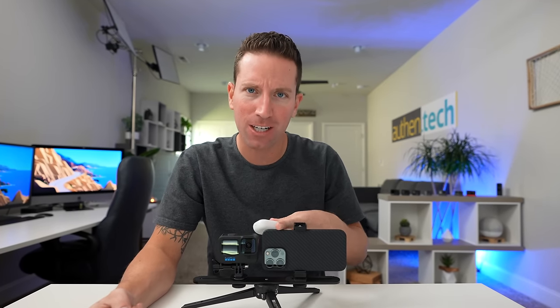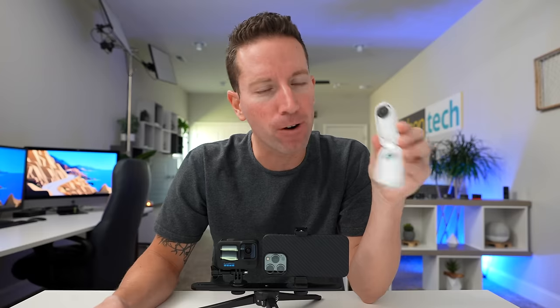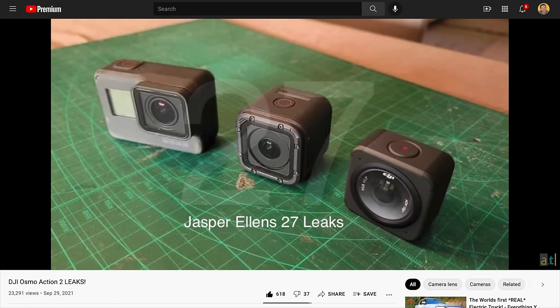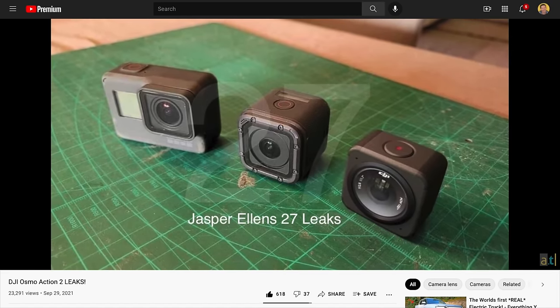Now I pass it off to you. Do you think for the average user, are action cameras really needed anymore? Are smartphones good enough? How about new and exciting form factors like the Go 2 or shooting 360 with the X2? Or modular options like the new DJI Action 2 coming soon? I want to hear all your thoughts down in the comments, and I'll see you in the next one.